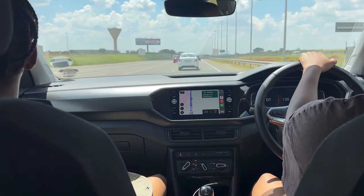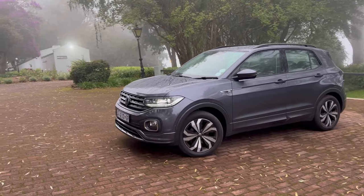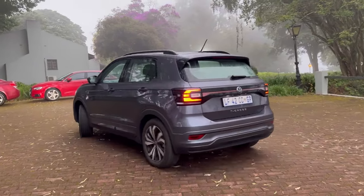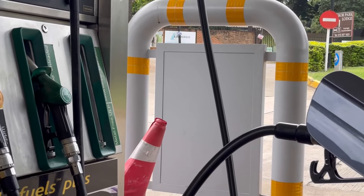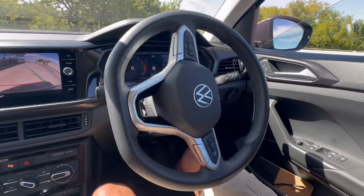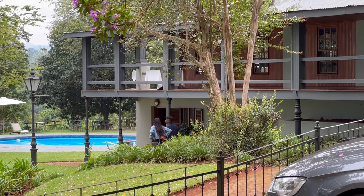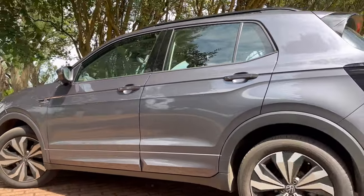Believe it or not, in the car right now are Level and Bali, and they are going on a road trip in Bali's VW T-Cross Comfort Line. During this road trip, we'll take a look at its practicality, its fuel efficiency, and we'll discuss the price of its optional extras. We've got a lot to discuss, so without wasting any of your time, allow us to get started.